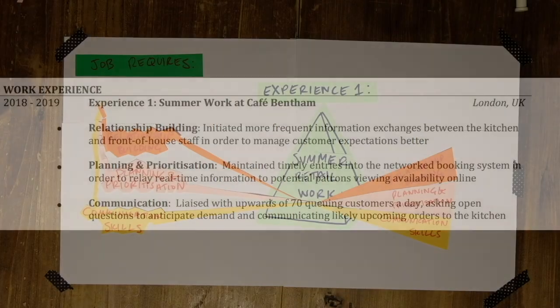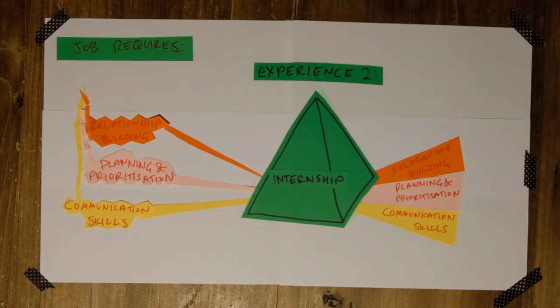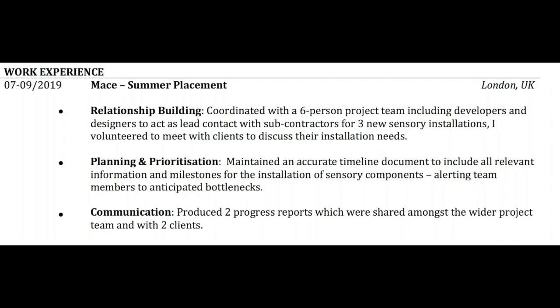The important thing is not to just do it for one experience but to expand it to other places and experiences too. For an internship, for example, you can also characterize it through those same three skills that matter to employers on your CV.